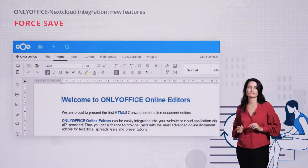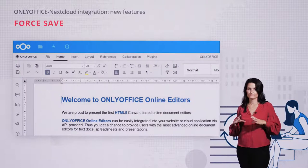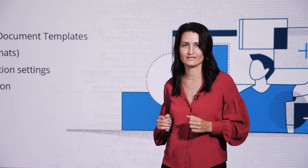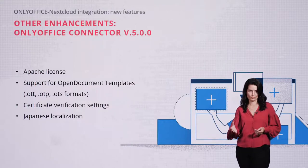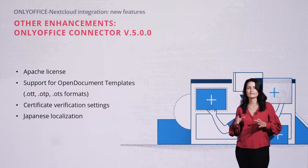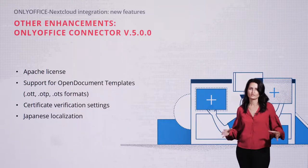A highly anticipated feature — force saving the document before editing is finished — will let you really feel in control of the editing process. Among the latest improvements released this September: we changed the license of our connector to Apache to make our solutions more open, added support for open document templates, set up certificate verification which is helpful if you use a self-signed certificate, and translated OnlyOffice into Japanese, among much more.